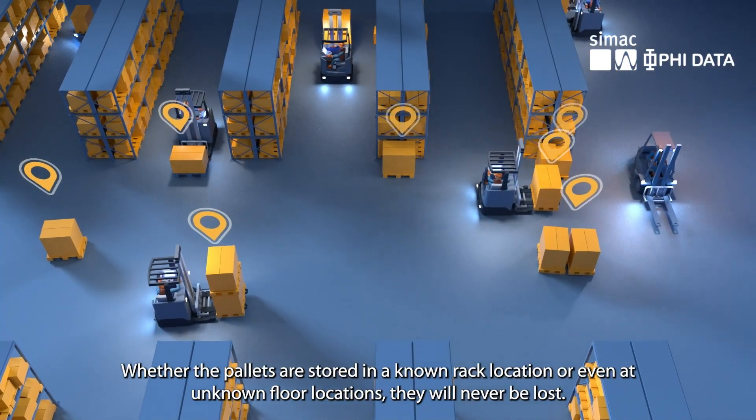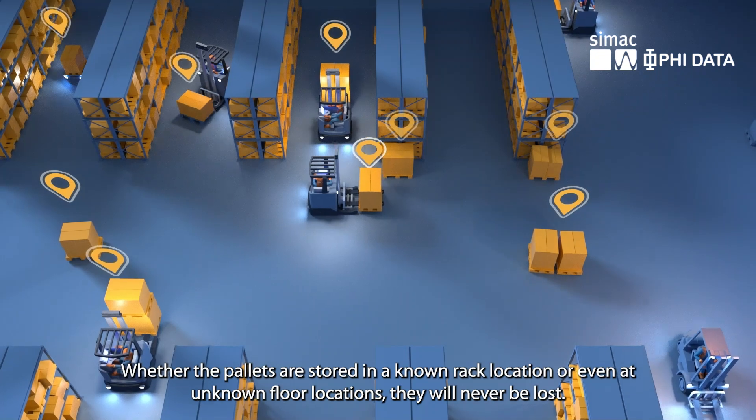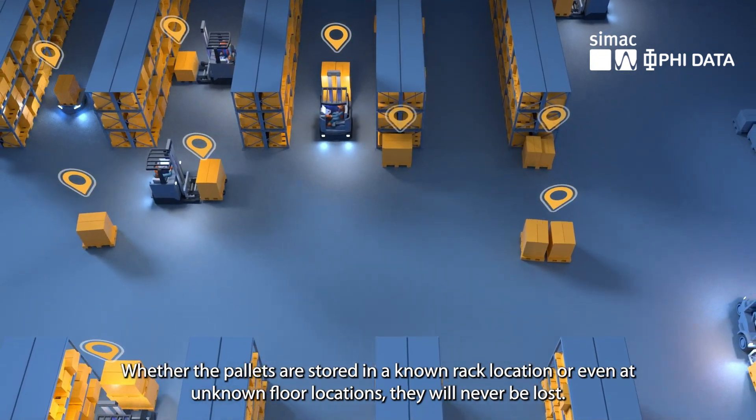Whether the pallets are stored in a known rack location or even at unknown floor locations, they will never be lost.